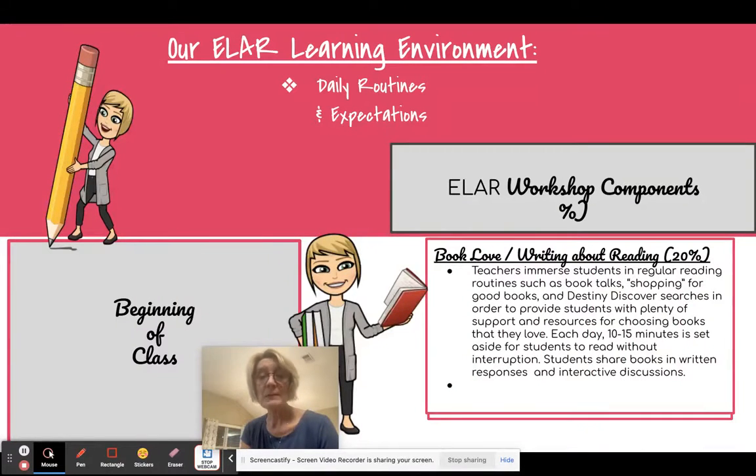Book love is a really big part of our classroom time. Students early on are involved in book talks and shopping for good books. They learn how to use Destiny Discover so they can find whatever they like, because my only requirement when it comes to books is that students need to like them. Each day they have about 10 to 15 minutes to read with no interruption, and they may apply strategies from instruction to their book love book as well.